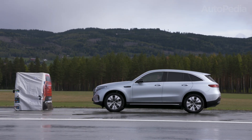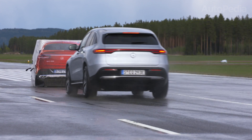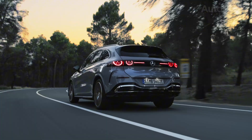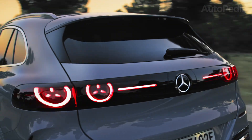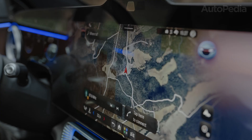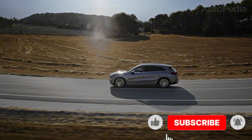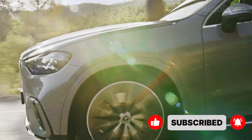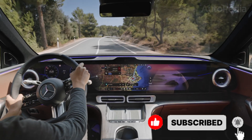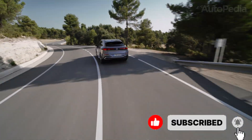Performance is also interesting to compare. The EQC 400 has plenty of instant torque, but it has always felt heavy because it weighs more than 2.4 tons. The new GLC Electric manages to reduce weight even with bigger batteries, thanks to Mercedes' use of new-generation cell chemistry and structural integration. Even fully equipped, it drops around 150 kilograms compared to the EQC, landing at around 2.3 tons. Combined with a lower center of gravity from the flat pack and redesigned suspension, the GLC Electric feels more agile. The base dual-motor version delivers around 300 kW — just under 410 horsepower — while more powerful AMG versions are coming soon with over 500 horsepower. Acceleration sits at around 4.6 seconds from 0 to 100, making it quicker than the EQC despite being larger and offering more range.